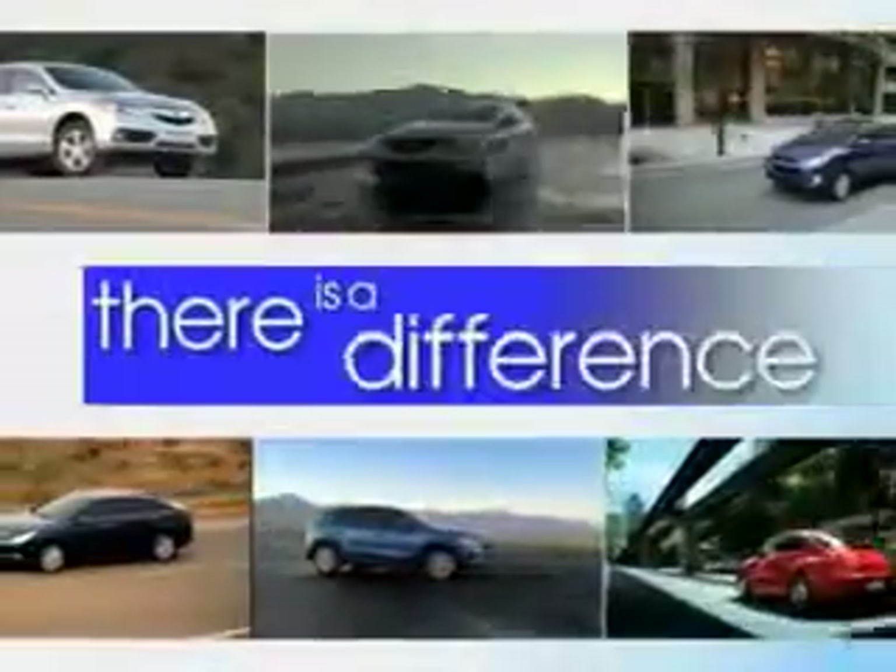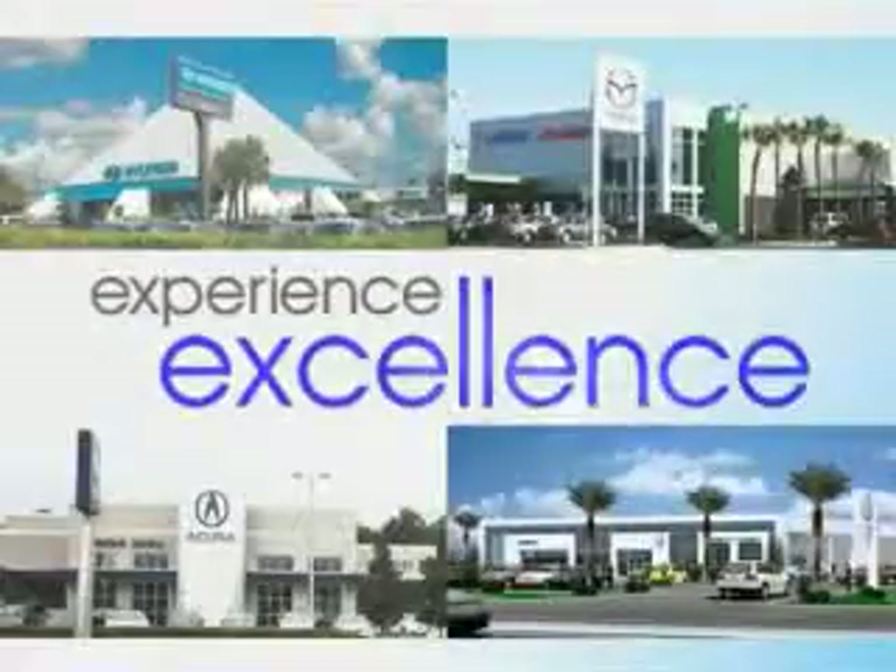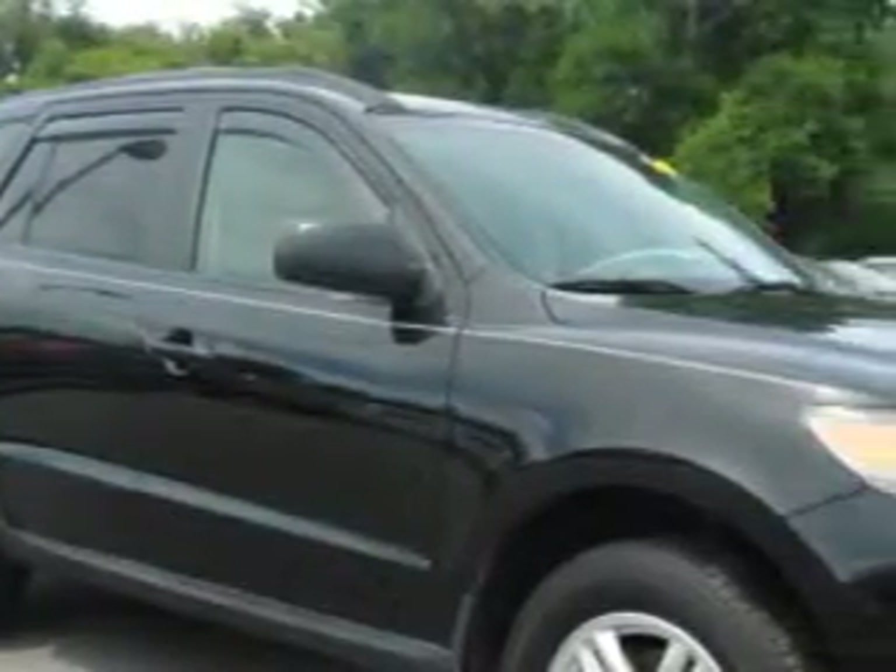When it comes to car buying, there is a difference. Experience excellence at any Jenkins dealership. Check out this Twilight Black 2012 Hyundai Santa Fe SUV, equipped with a four-cylinder engine and an automatic transmission.